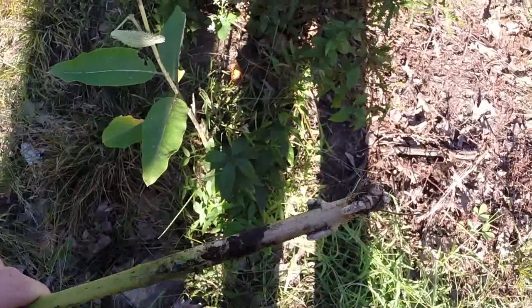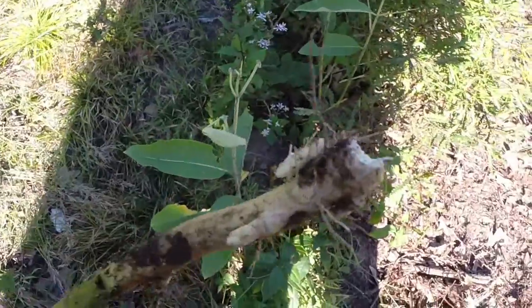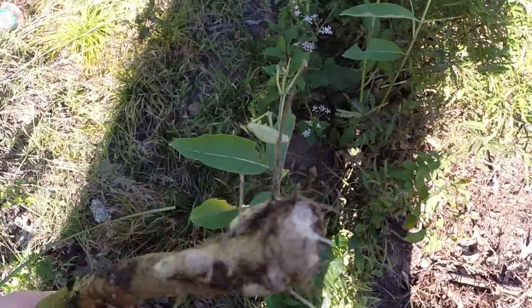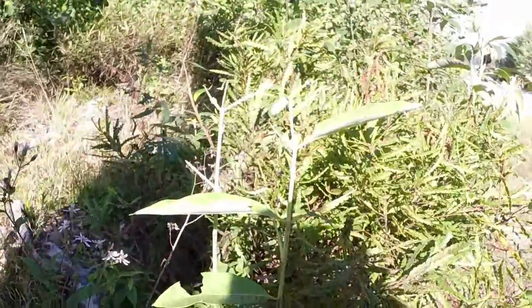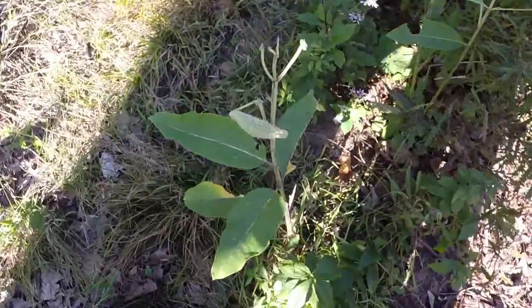The roots of the milkweed, or rhizomes as they're often referred to in science, are like a taproot. Although after much research, I have not found any evidence that the root has been used for anything, and the roots have been considered poisonous. So again, milkweed — one of the most common plants in North America — and has something to offer people any time of year.